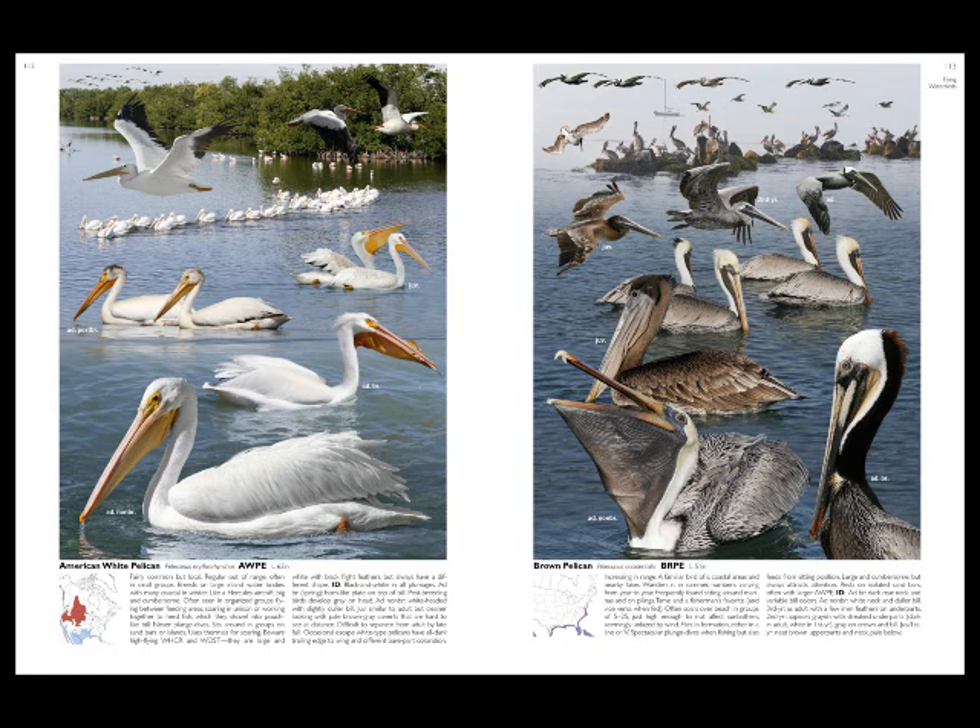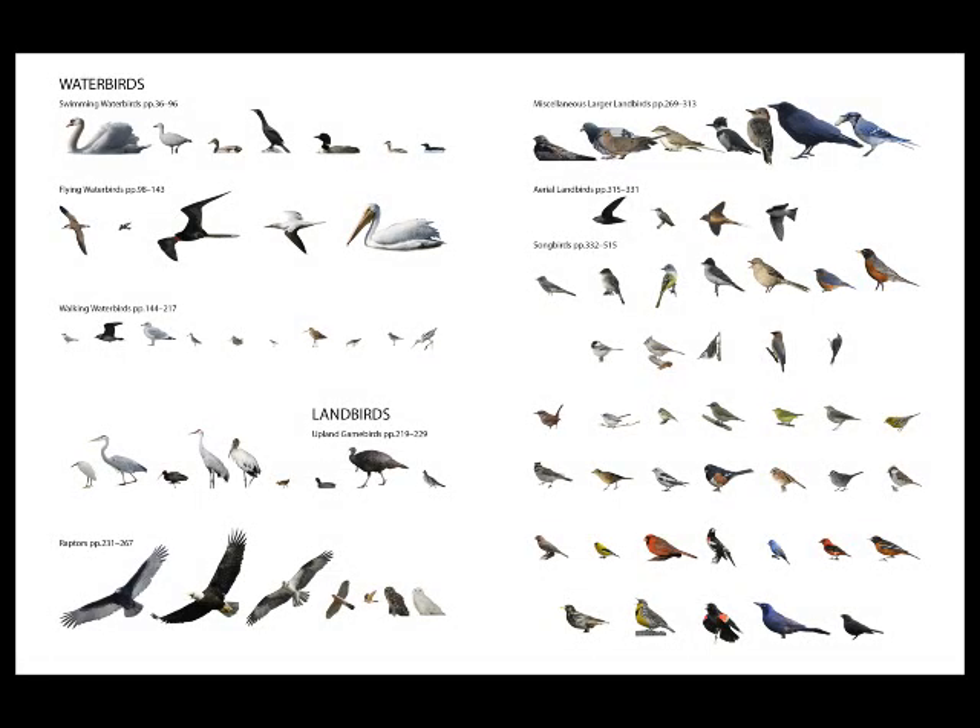The whole idea of the book was to help you become better birders. I created a book for everybody, from beginners to experts. The beginning of the book — the first two pages — shows a synopsis of all the species, done very simplistically.